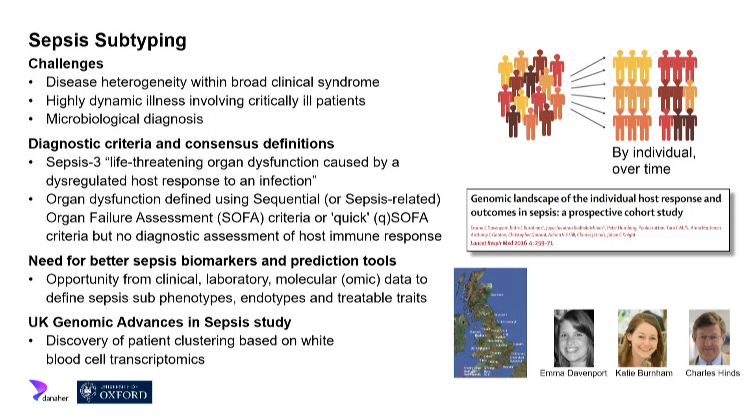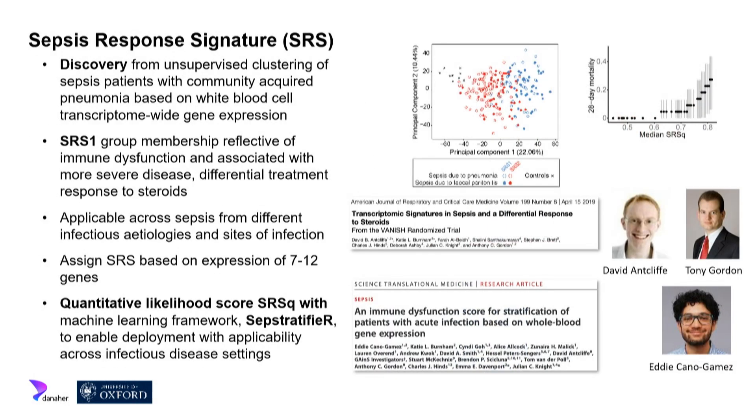In the early 2000s, Charles Hines and colleagues set up the Genomic Advances in Sepsis study in the UK. At its height it involved 34 different intensive care units, and we've recruited approximately 2,000 patients presenting to the ITU with sepsis. We performed detailed genetic and genomic studies. One approach looked at white blood cells and the transcriptomic signal — the expression of all genes — and using an unsupervised approach we could begin to cluster patients into discrete groups, which we called Sepsis Response Signatures.